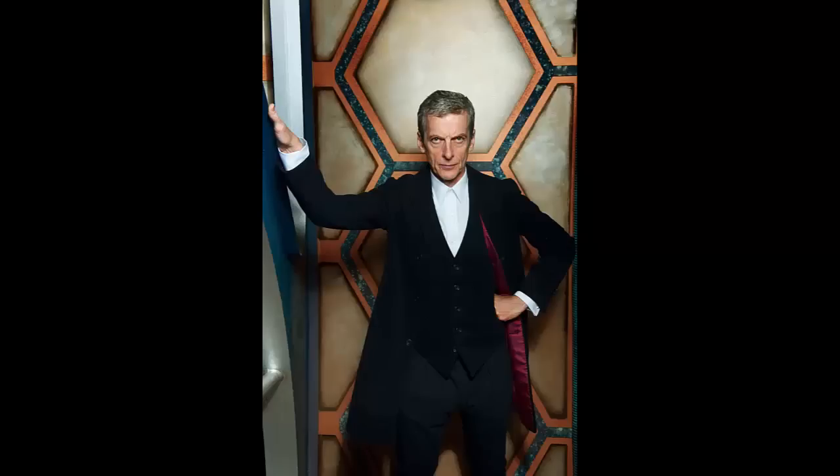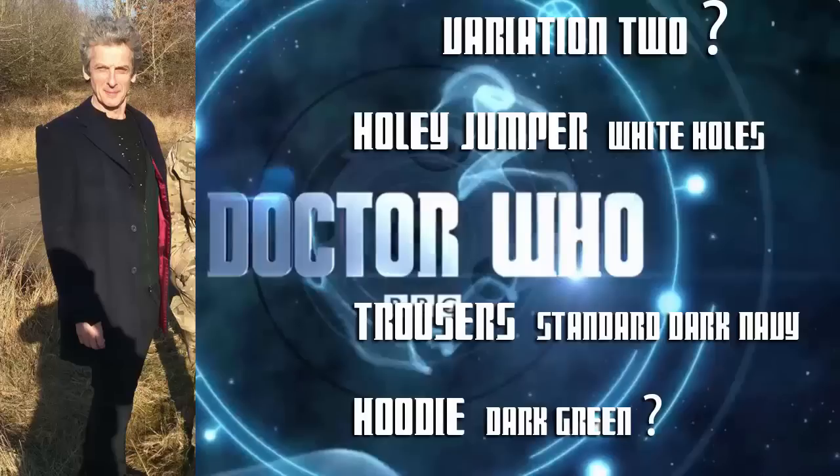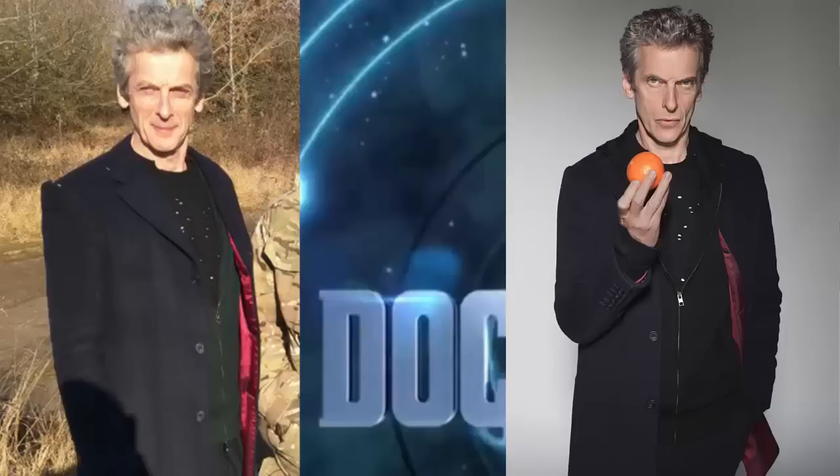However, if you prefer the Series 8 costumes, have no fear. The white shirt and waistcoat combination hasn't been done away with and will reappear in at least one episode. Rumoured to be for the Toby Whitehouse two-parter, this subtly altered version of the Last Christmas look sees Capaldi's trademark holy jumper complemented by a dark green hoodie — though whether this is a trick of the light or an actual new hoodie remains to be seen.